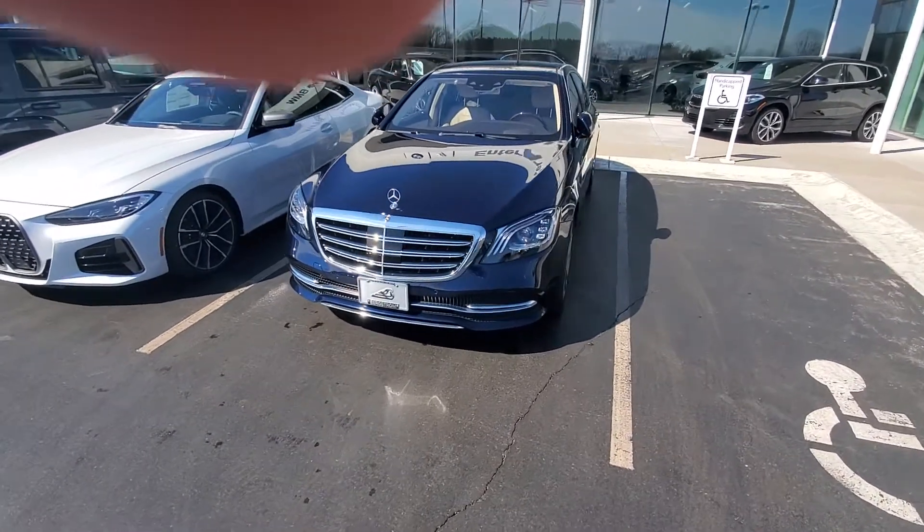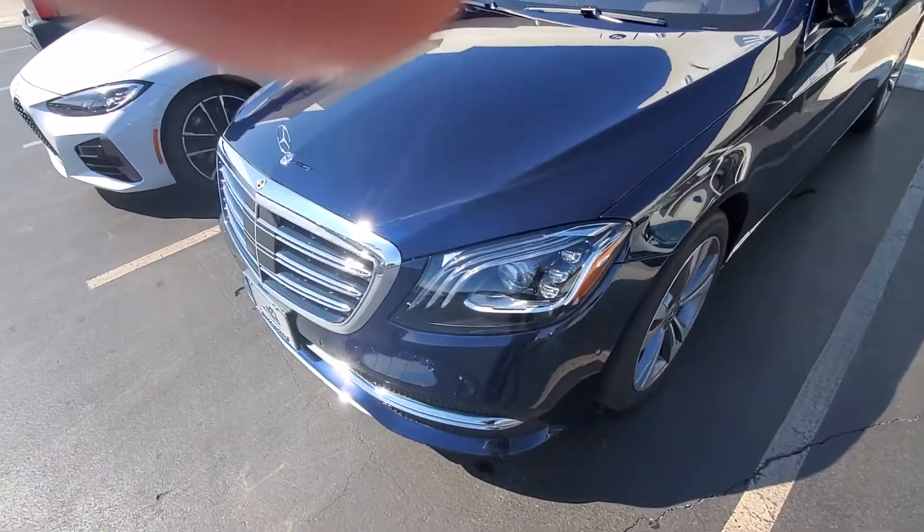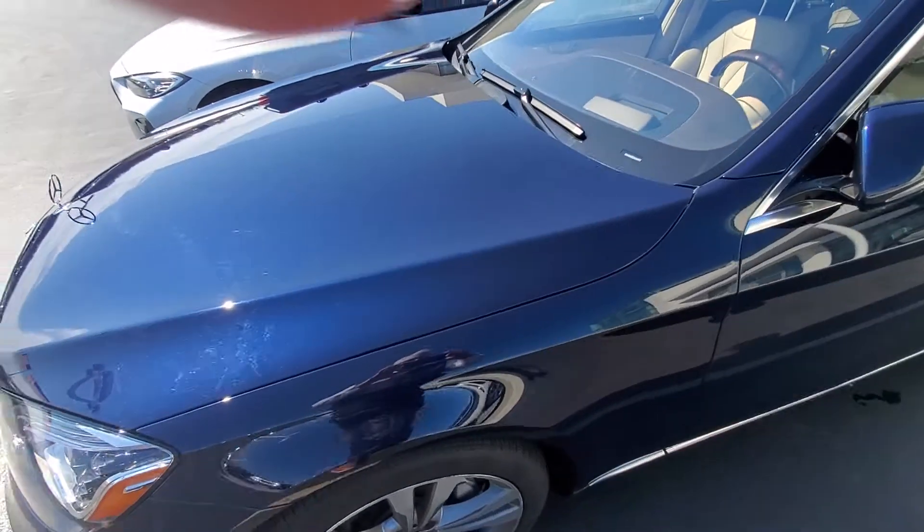Hello, Lane Evans here, Bergstrom Enterprise Motorcars in Appleton, Wisconsin. I wanted to get to that video for you of the S-Class like I promised.